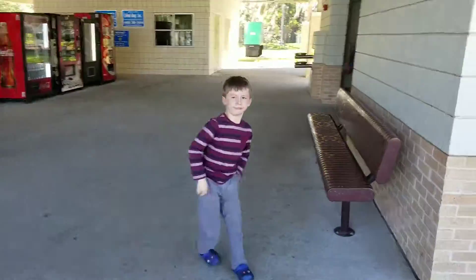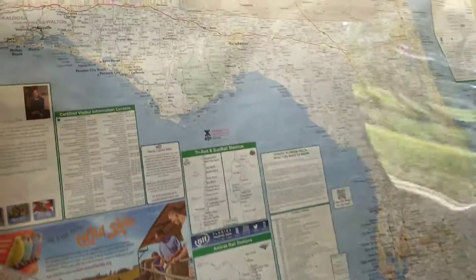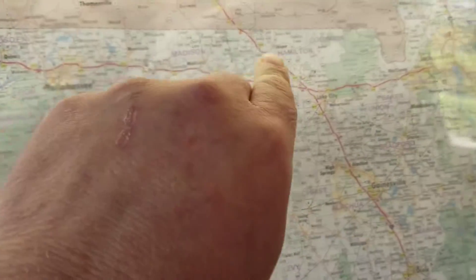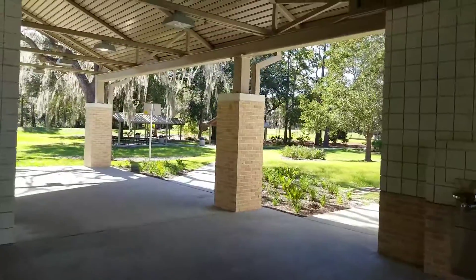Are we on our way to Disney? Come here, ready to look at this map — tell us where we're at. You see, we started here in Pensacola and now we're right up here at this little push pin. We just got to go to 75 and boom! All right, take me on a quick tour of this rest area.